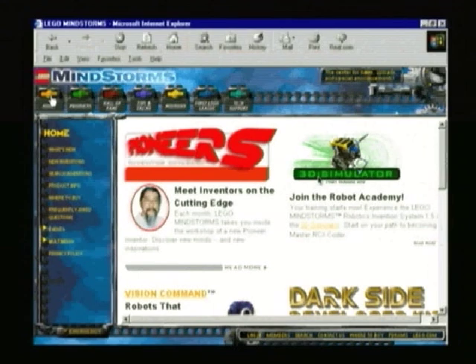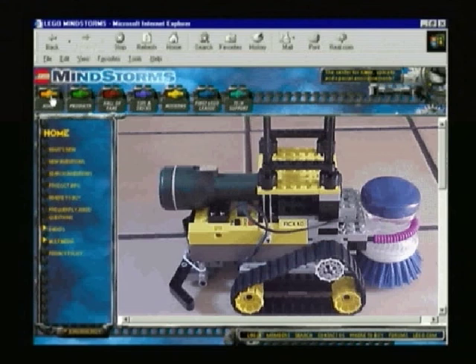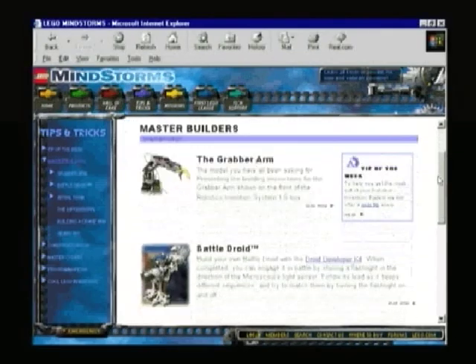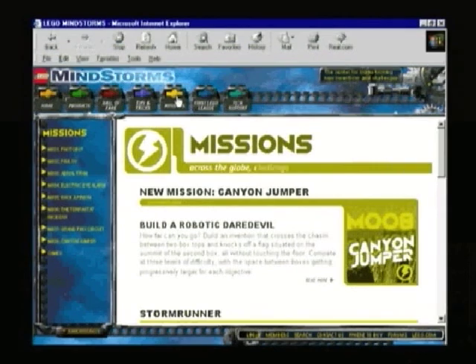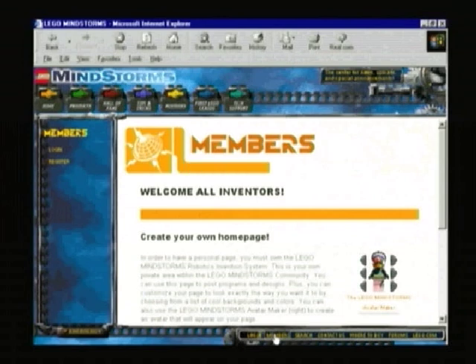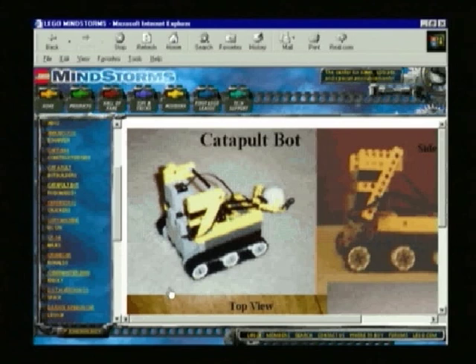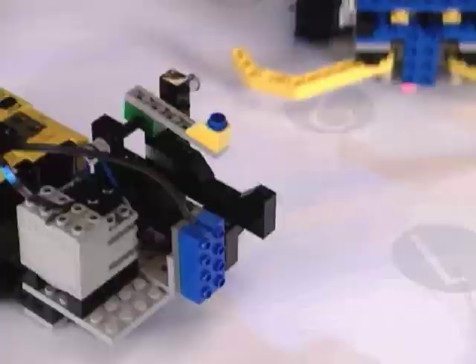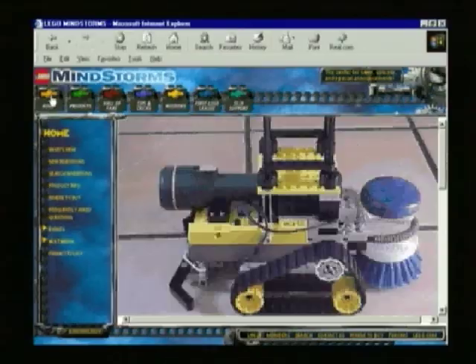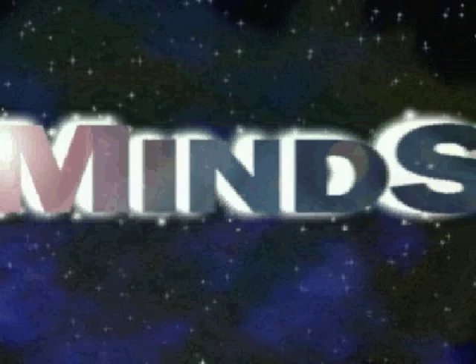For new ideas and inspiration, go to the LEGO Mindstorms website, where you'll discover thousands of inventions, advanced building and programming tips, and special missions and competitions. Join the LEGO Mindstorms community by creating your own web page and sharing your inventions with others around the world. Once you begin exploring the Robotics Invention System, you'll find that the possibilities are endless. LEGO Mindstorms and the Robotics Invention System — the power of robotics at your command.